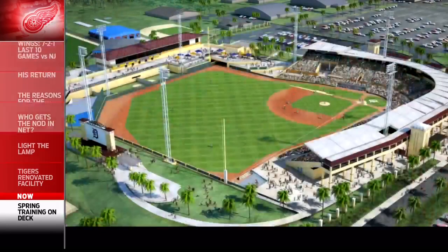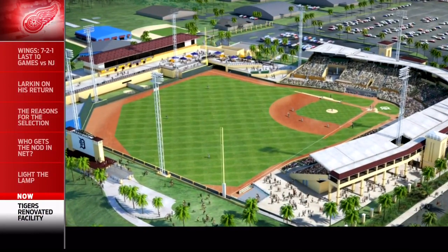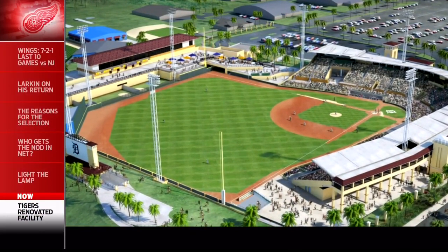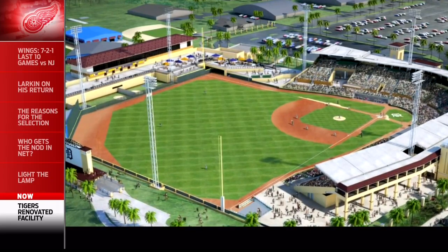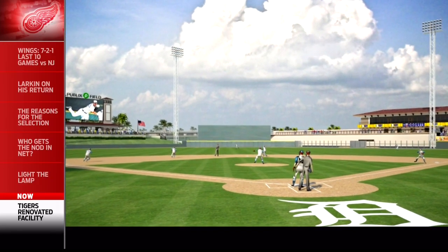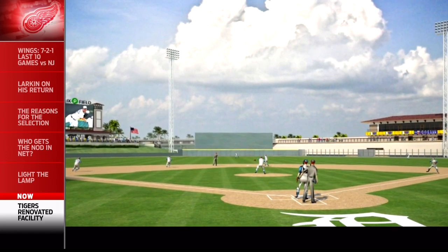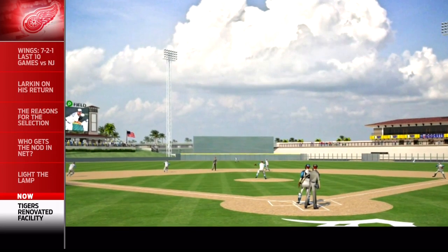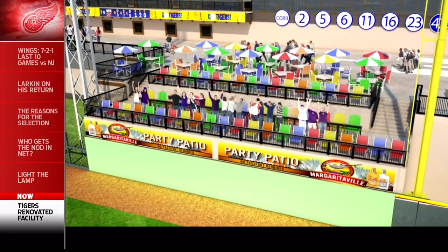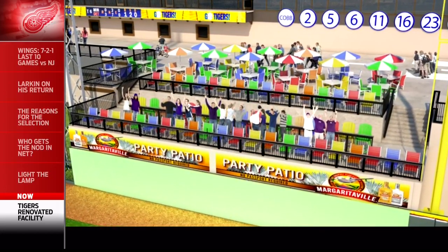It was a $48 million project involving the city of Lakeland, Polk County, and the state of Florida. Some of the key improvements include the state-of-the-art player development facility — an 80,000-square-foot building, the largest in Florida. A 7,000-square-foot weight room, also the largest in Florida and one of the largest in all of spring training. State-of-the-art hydrotherapy, meeting rooms, offices, and training facilities.